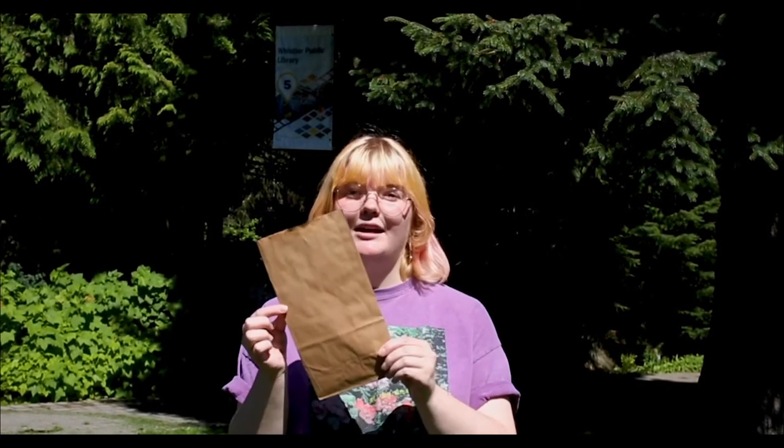Welcome to Crafts in the Park, brought to you virtually from Florence Peterson Park. My name is Jasmine and I am the Summer Program Coordinator at the Whistler Museum. We bring you Crafts in the Park in partnership with the Whistler Public Library. Each week we will be posting a craft video that includes some insight into Whistler's history. A list of craft supplies will be posted before each video, and you can also register with the library to receive a craft package with all of the supplies you'll need for each week.